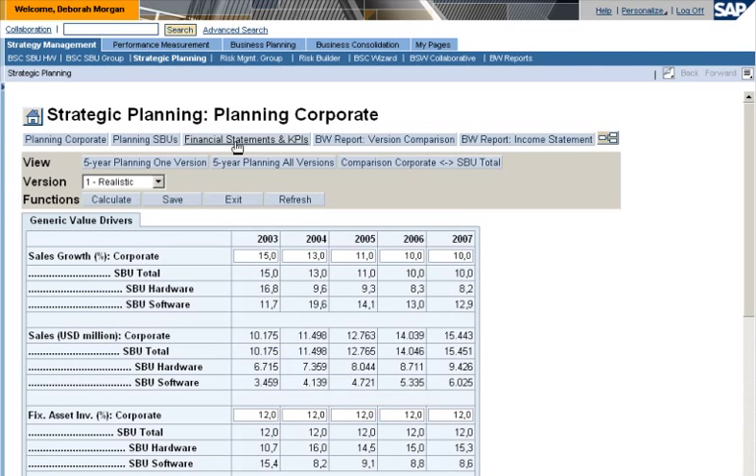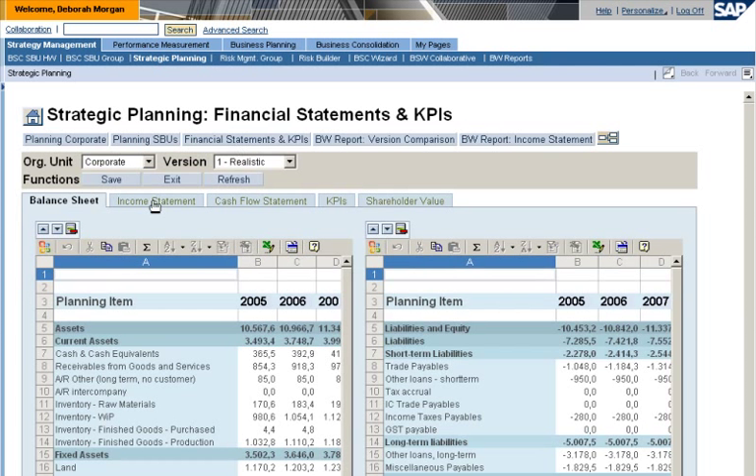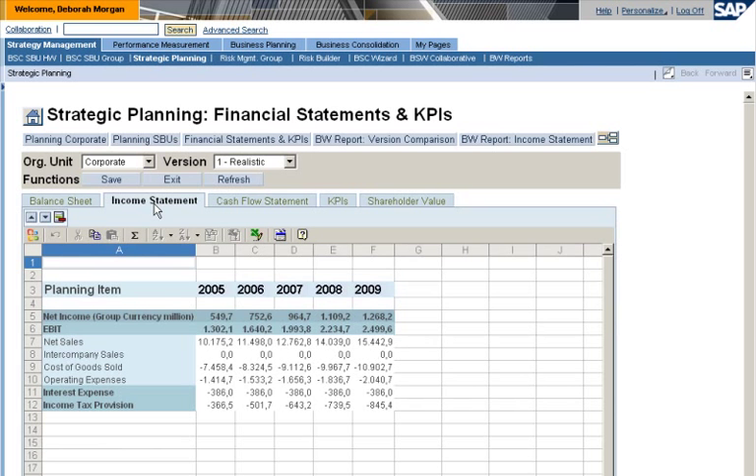She can automatically transfer the figures into a financial statement plan. The plan figures have been consolidated to provide company-wide figures based on the plan data.